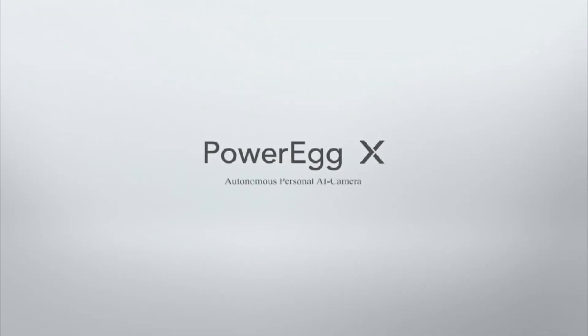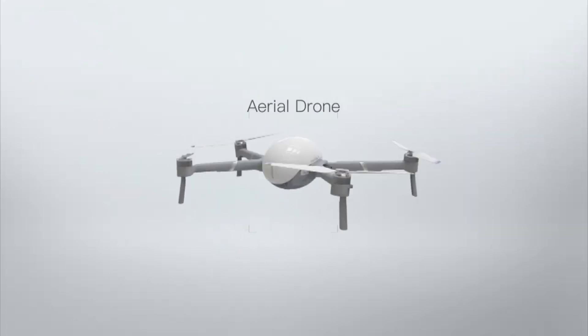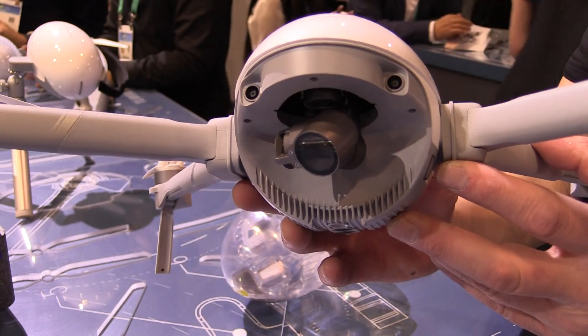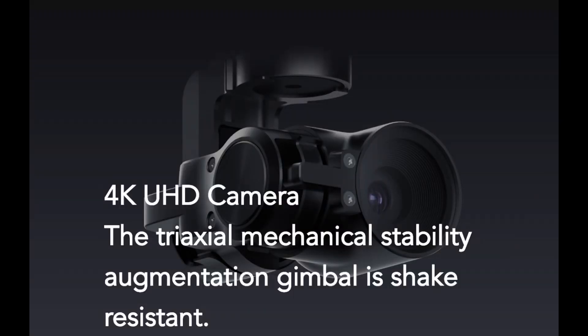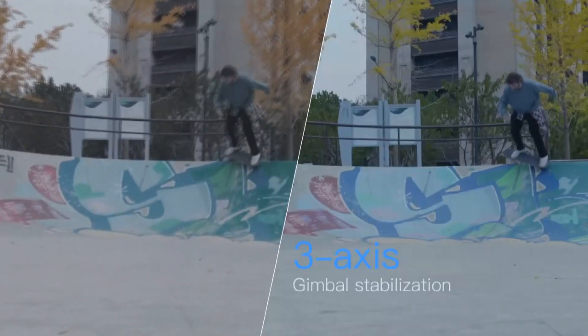You guys have got a new product here at the show — I'm going to call it a drone, but I know it's more than that. What we've got here is the Power Vision PowerEgg X. It is a drone, so it'll fly — 25 to 30 minute flight time, 4K camera, really great specs. It's also got a three-axis gimbal with a 4K 60fps camera, and it'll do 120 frames at 1080p full HD. Great flight time, collision avoidance — everything that you'd expect.